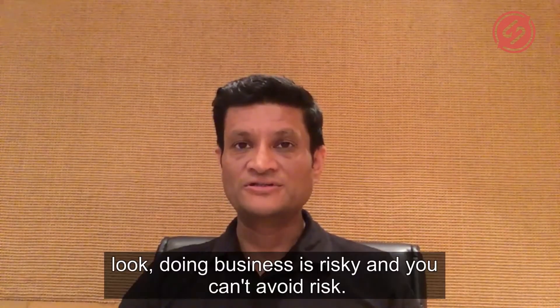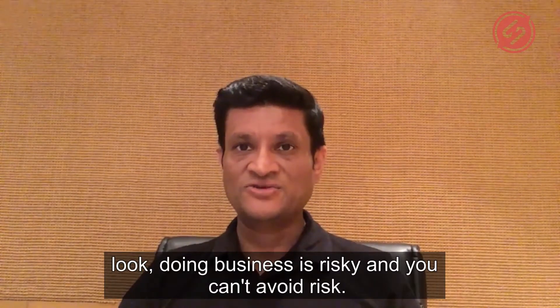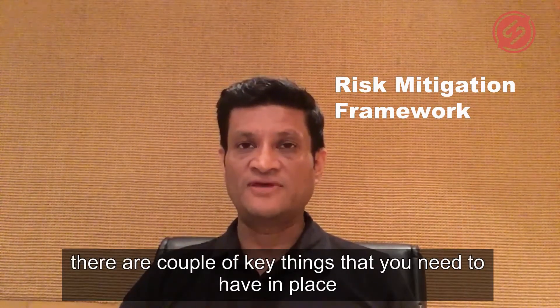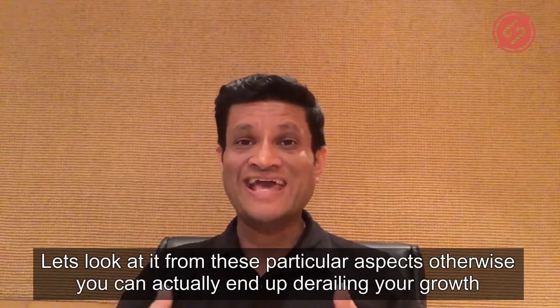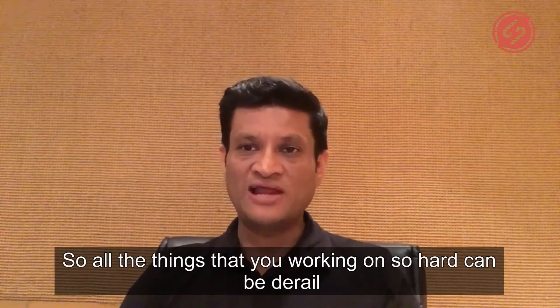Look, doing business is risky and you can't avoid risk. So it's important to have a risk mitigation framework in place. There are a couple of key things that you need to have in place — otherwise it can actually end up derailing your growth. So all the things that you're working so hard for can be derailed.